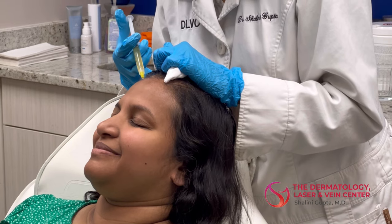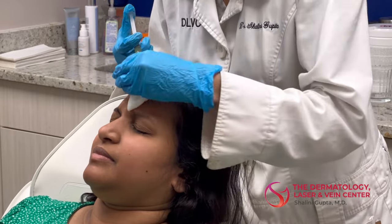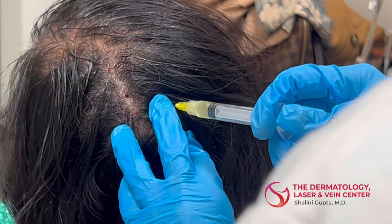So here we go — just little tiny boluses in a grid-like pattern along the areas where she has lost some hair and has noticed some significant thinning.